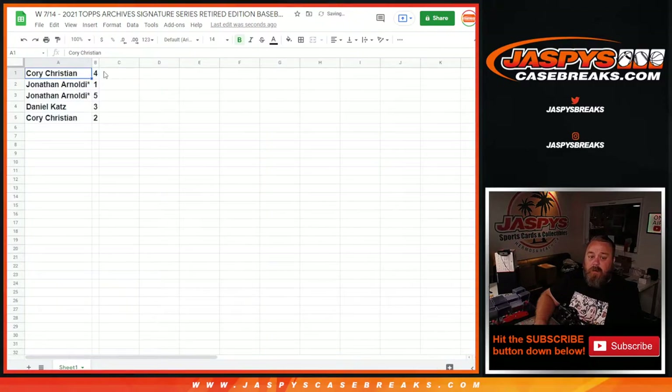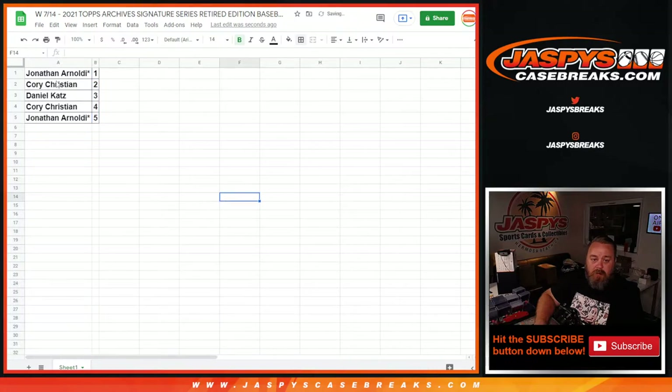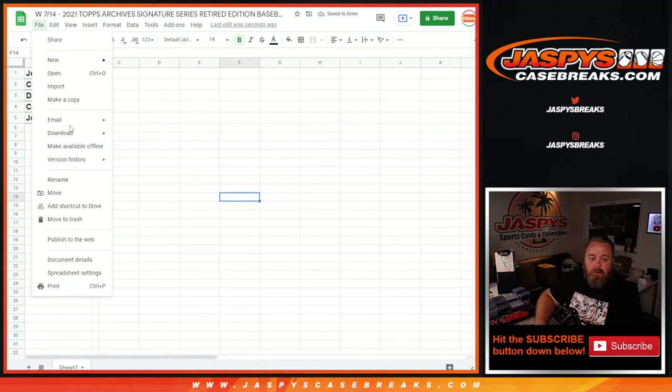So Corey with box four, Jonathan and Aldi with boxes one and five, Daniel Katz with box three, and Corey with box number two. Let's print this out.